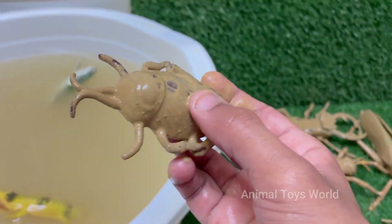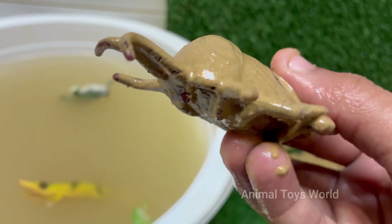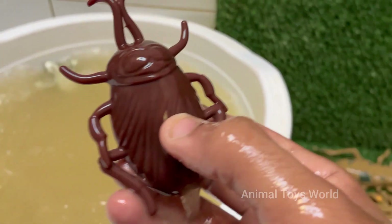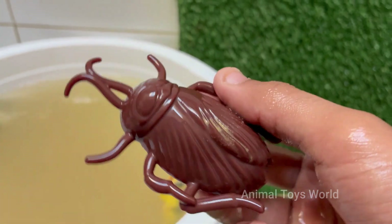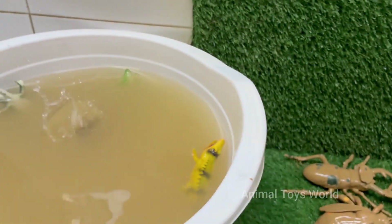The cockroach is a creature that evokes a powerful and almost universal 'yuck,' but it's also one of the most fascinating and successful organisms on the planet. Here's a breakdown of its face — from the visceral reaction to the incredible biology. They thrive in dirty, damp, and dark places like sewers, drains, and garbage.